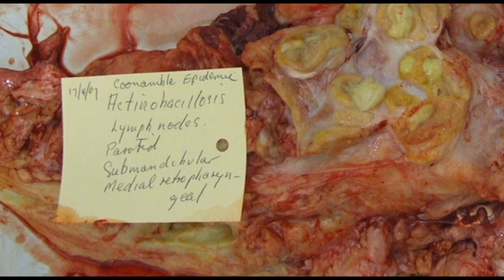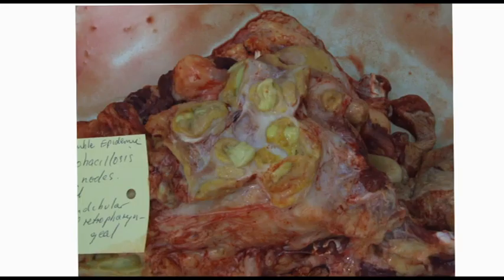Quite often when the lesions are localized just to the head, only the head is condemned, depending upon where the disease is localized. If it's in a terminal lymph node such as the medial retropharyngeal, there's justification for condemning the whole carcass because we don't know exactly where it's gone. Because this outbreak was so severe, I condemned the whole carcass on generalization. One can see the mucopurulent exudate in the center surrounded by considerable granulation and fibrous tissue.